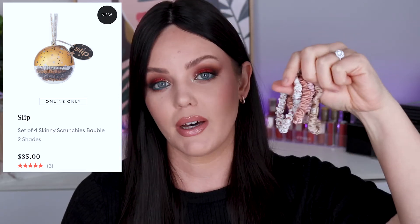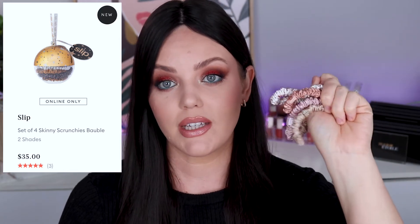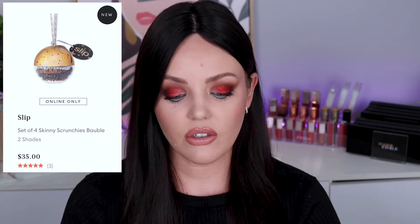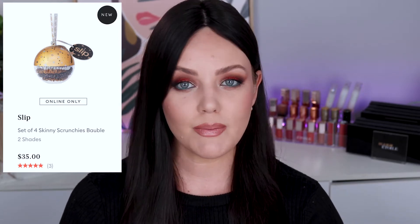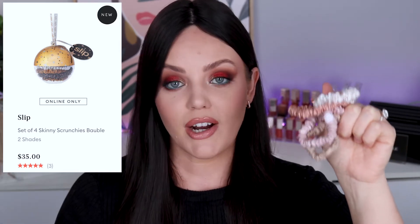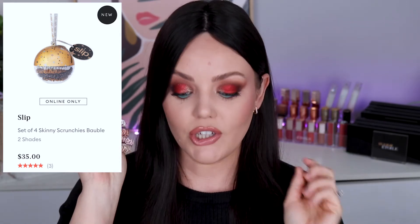I know you're probably thinking it's a hair tie and you can get them a lot cheaper. I've never, ever found a cheaper alternative to this particular hair tie. I know you might think that's ridiculous, but just trust me. Spend the $35. Whether it's for yourself or for a friend, especially if they have a lot of hair — these will change their lives and they will thank you for it, I promise.